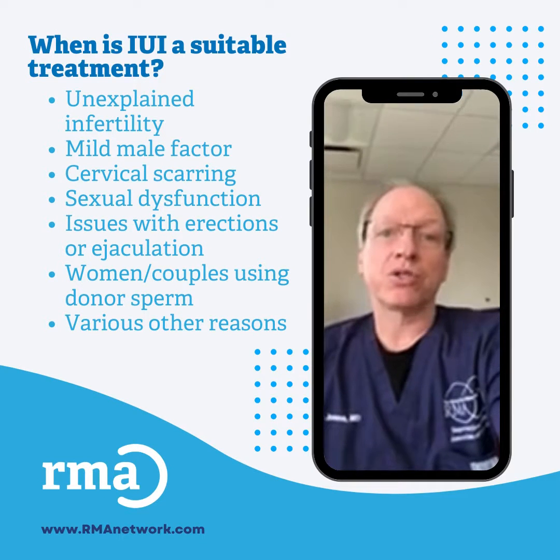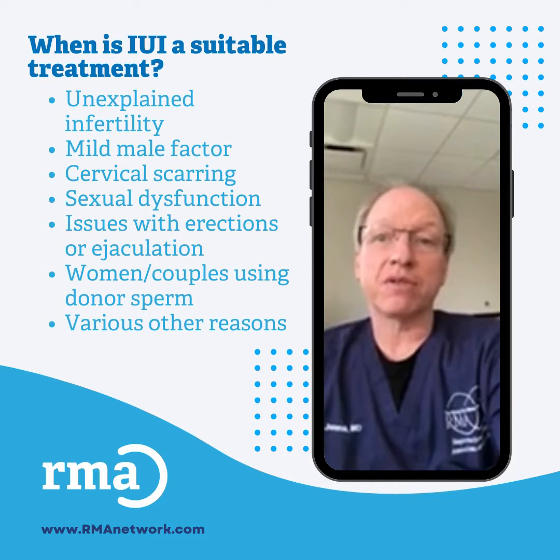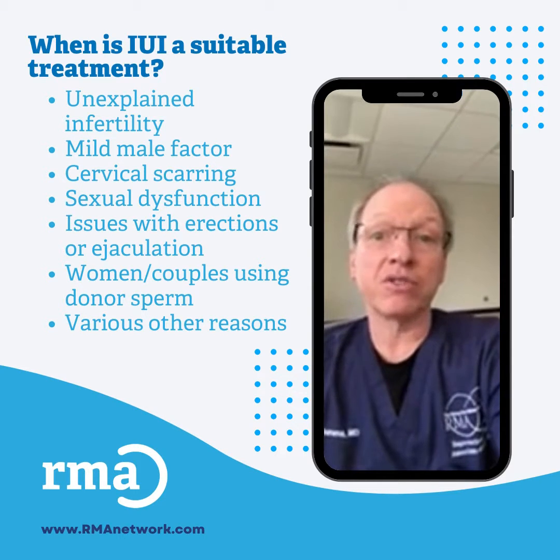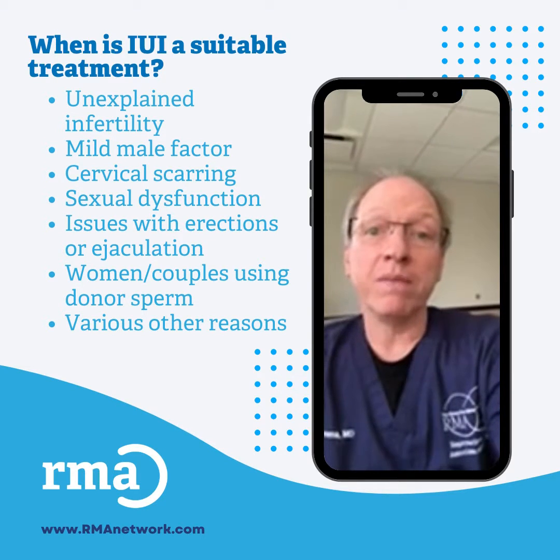IUIs are suitable in many situations, such as unexplained infertility, mild male factor situations, cervical stenosis or scarring, sexual dysfunction with painful intercourse for example, issues with erection or ejaculation, or women and couples using donor sperm. This is just to name a few.